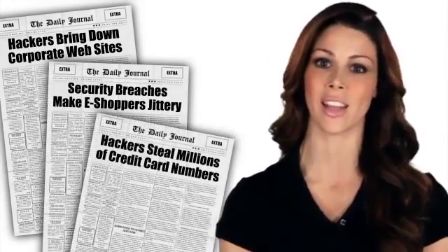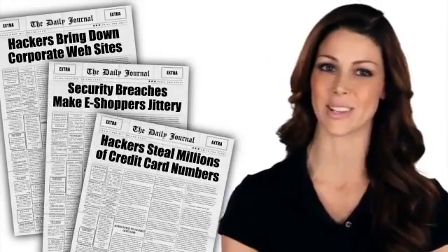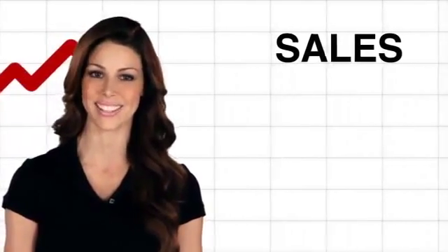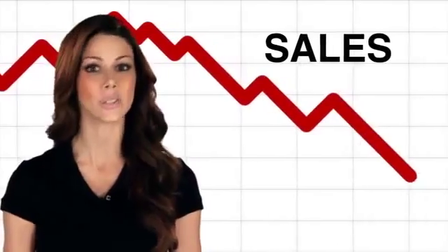One of the most fundamental parts of doing business on the web is keeping your customers' information safe. Fear of hacking and other security breaches still makes a lot of people jittery about disclosing their credit card numbers and other private information online, like their home address and telephone number. And if they suspect that it could be compromised when they make a transaction on your site, they're going to take their business elsewhere.